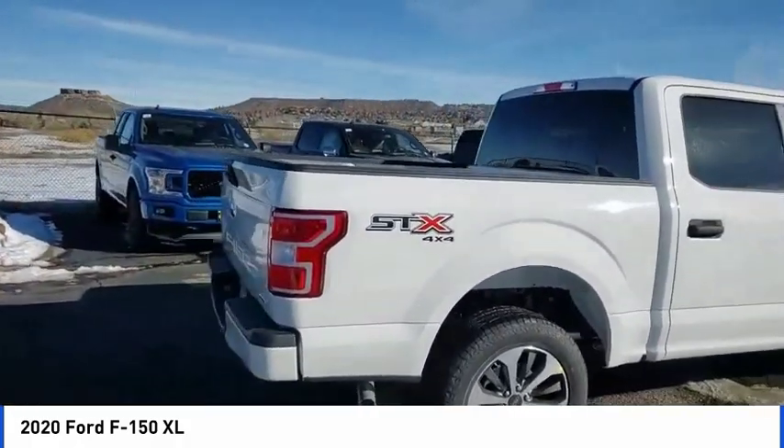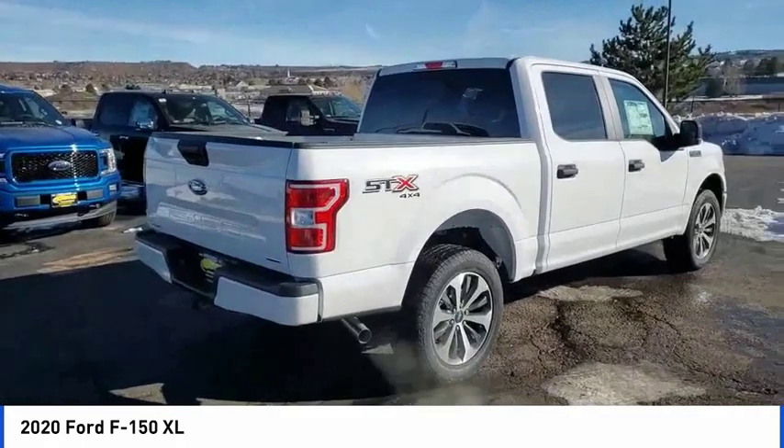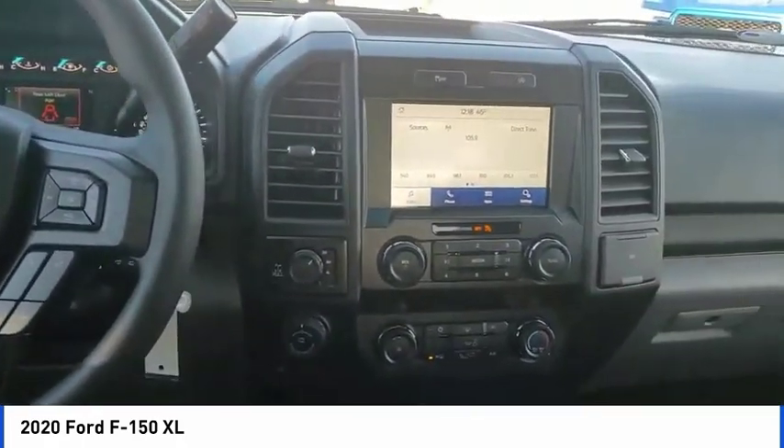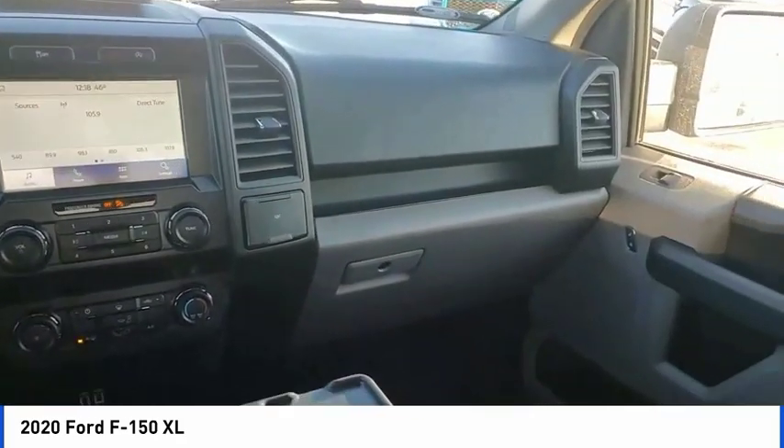This vehicle has less than 100 miles. Here are some of this vehicle's great options: electronic stability control, brake assist, traction control, rear step bumper, four-wheel disc brakes.